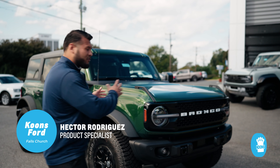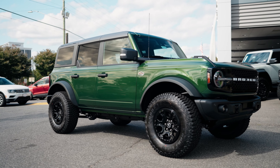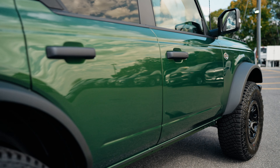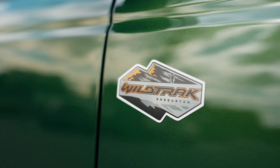Hey guys, we got here the 2023 Ford Bronco Wildtrak. These are three of my top favorite features of this vehicle. First is the beautiful Eruption Green color that comes with it — it sparkles during the day and at night it has that nice matte green tone to it.